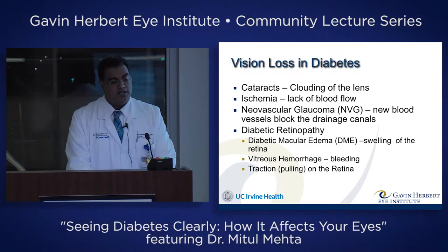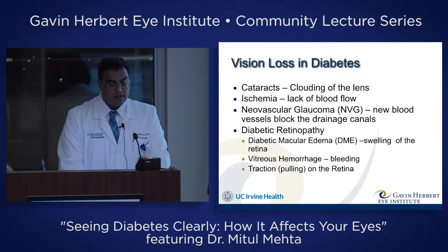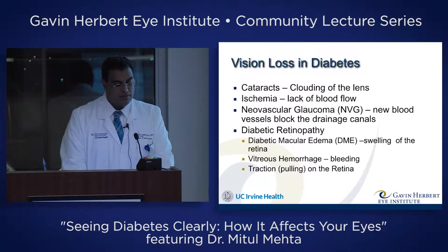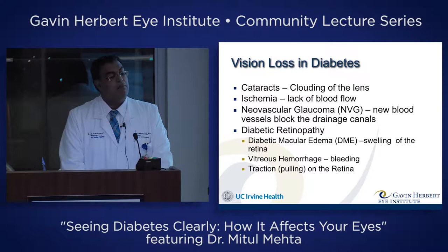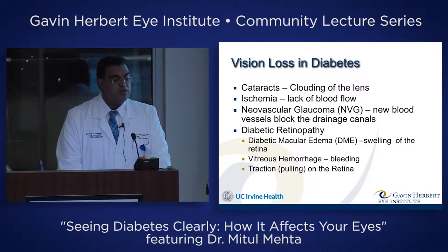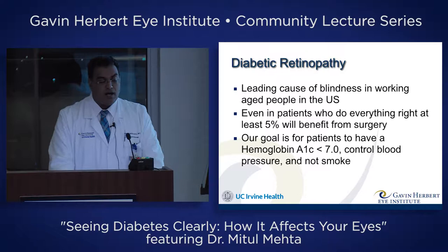Diabetes can cause vision loss in a variety of ways. It can cause cataracts, which Dr. Wade will be talking about, ischemia or lack of blood flow, and neovascular glaucoma — a form of glaucoma caused by diabetes where new blood vessels grow and block the drainage canals of the eye, raising the pressure. And then diabetic retinopathy, which is what I'll be talking about today. Diabetic retinopathy can cause vision loss from diabetic macular edema, which is swelling in the retina, vitreous hemorrhage — bleeding inside the eye — and traction or pulling on the retina. I'll show you examples of these things.